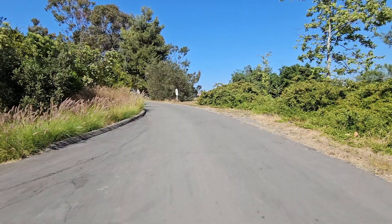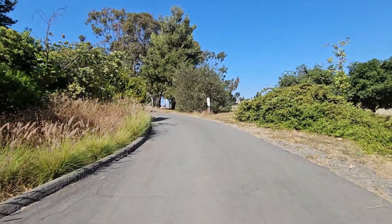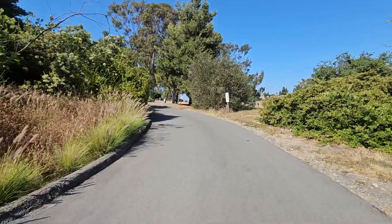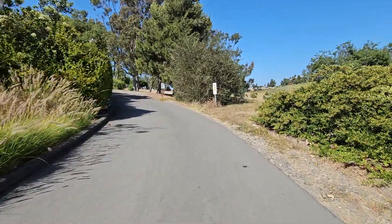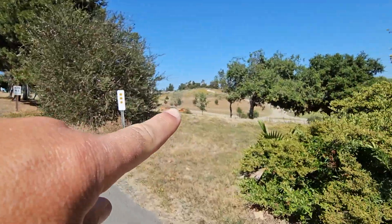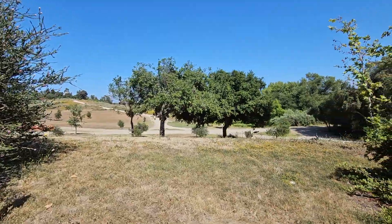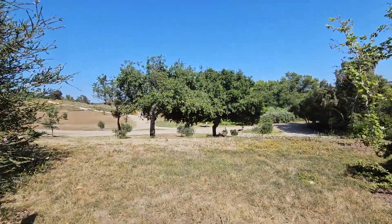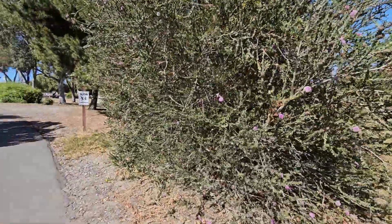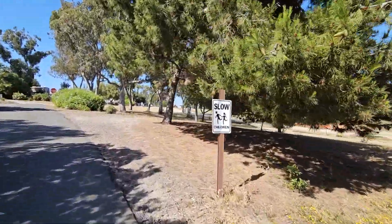This is taking us up to the upper portion of the campground, and there are a couple of host sites on the left. All this area out here is hiking trails, running trails, and biking trails — it goes out there into the hills.